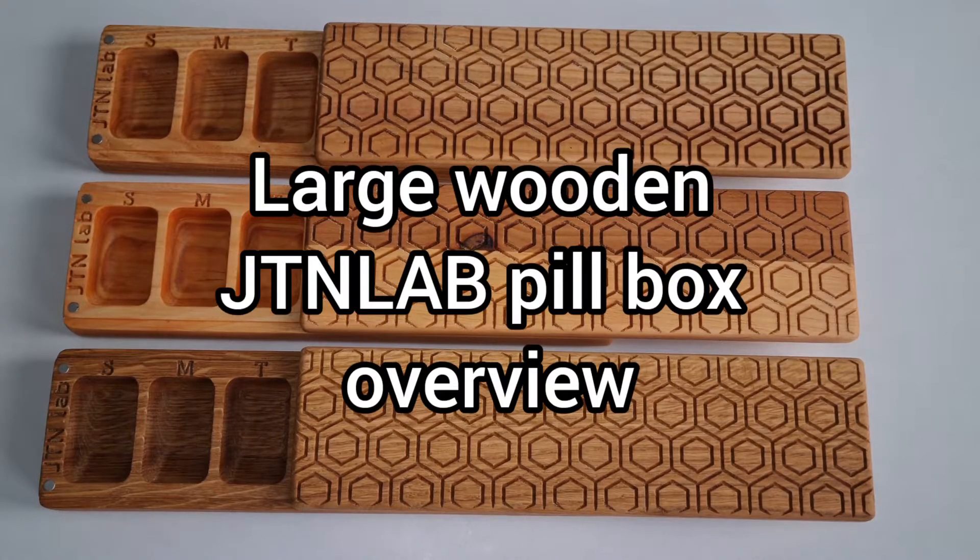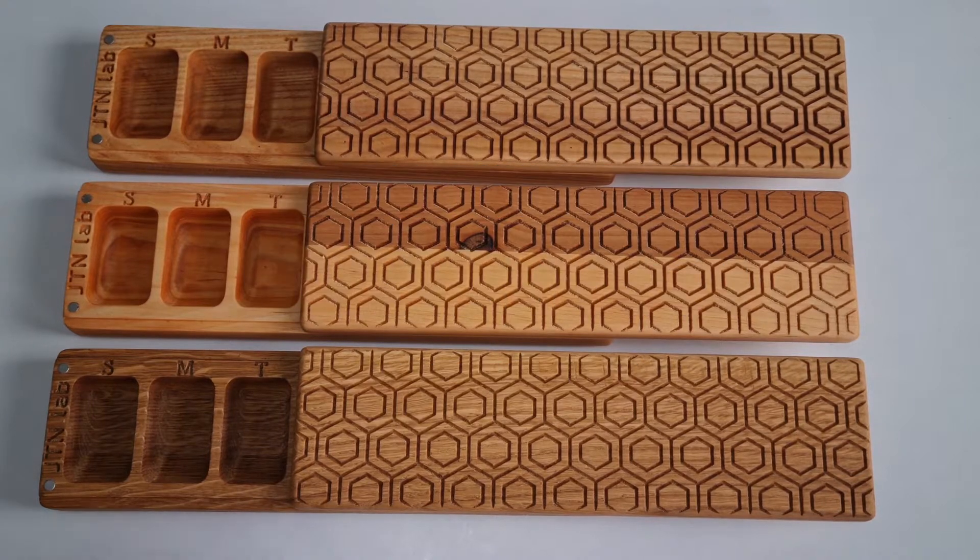Short review of the large wooden GTN lab pill box. The pill box is a really big size.